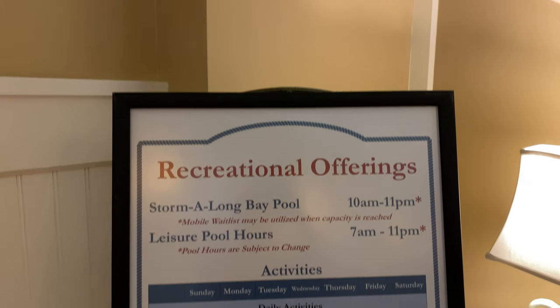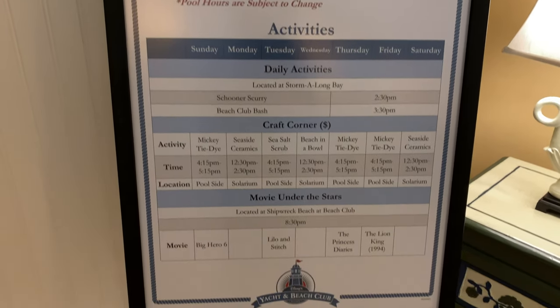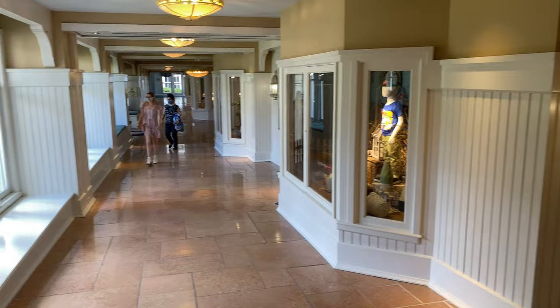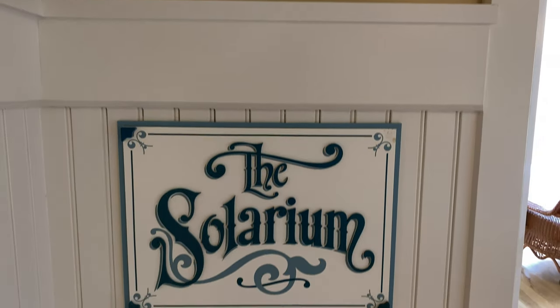Disney's Beach Club Resort has some recreational offerings like Daily Activities, The Craft Corner, and Movie Under the Stars. Now let's head down this hallway to the solarium. Over to the right hand side is the Beach Club Marketplace. But if we look just over to the left, here's the solarium.